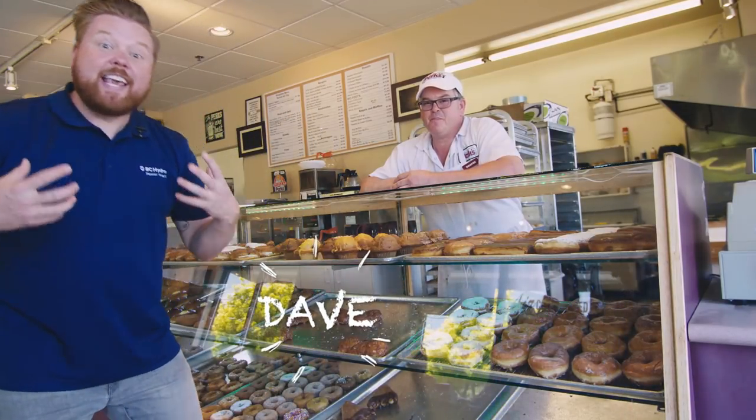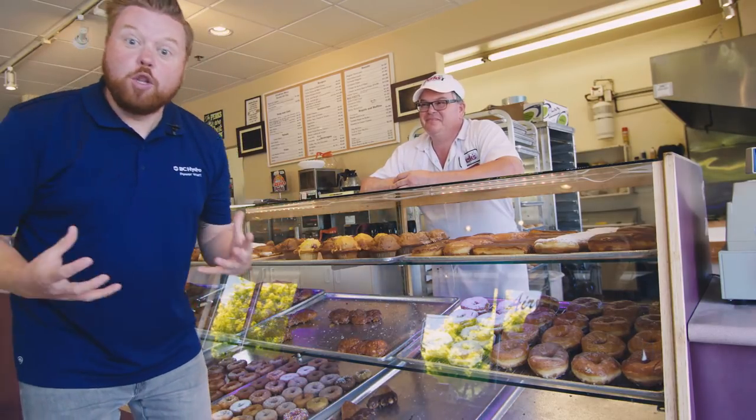Hi everyone, Dave here. I'm in Campbell River. I'm excited to start exploring, but I can't do anything unless I fuel up for the day.